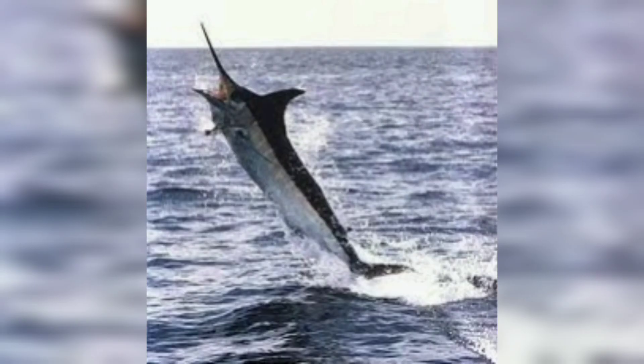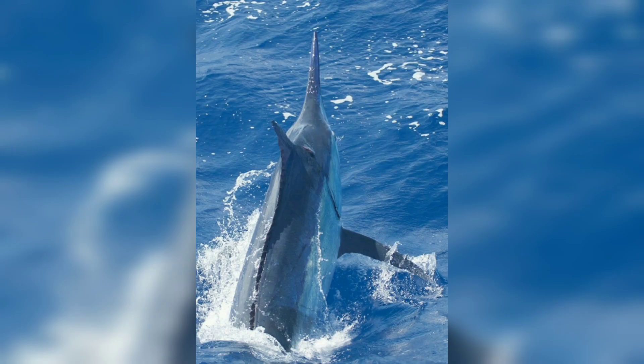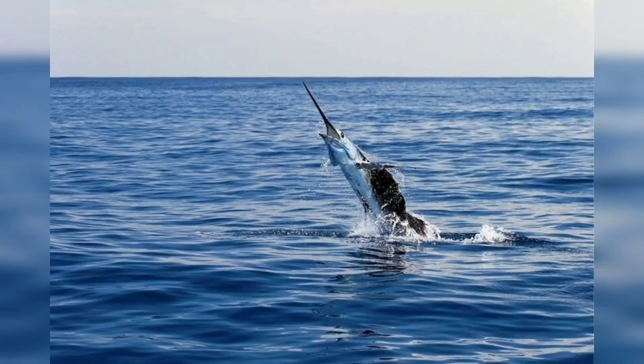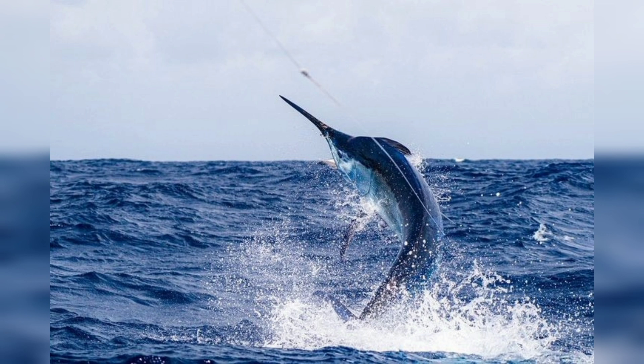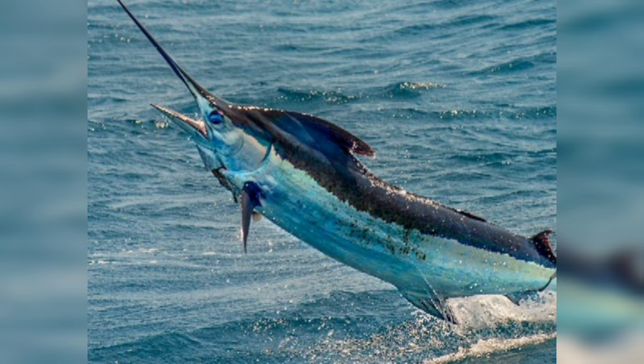We will talk about conservation efforts. In recent years, efforts have been made to promote the conservation and sustainable management of Atlantic blue marlin populations. The International Commission for the Conservation of Atlantic Tunas has established catch quotas and other management measures to help protect the blue marlin and other game fish from overfishing.